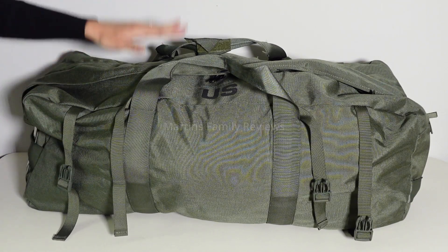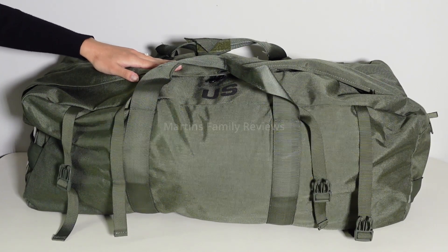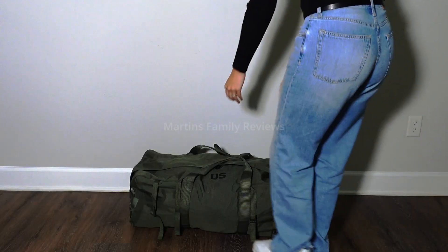It also includes a zipper on the top to ensure smooth and quick access to your belongings, with an additional ring and eyelet hardware for an added closure. The main compartment is incredibly spacious.